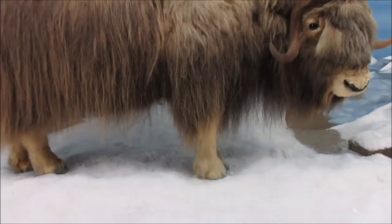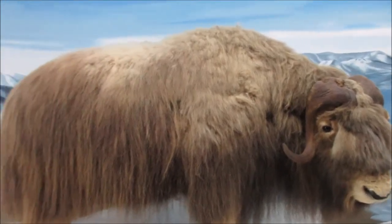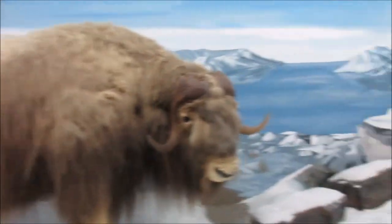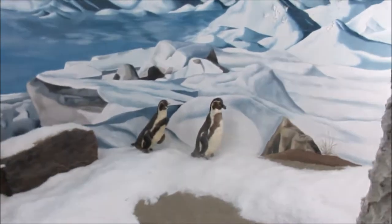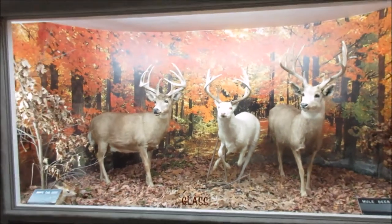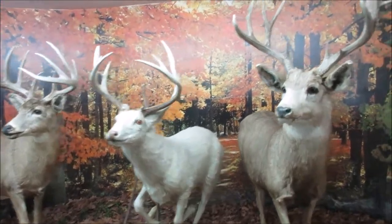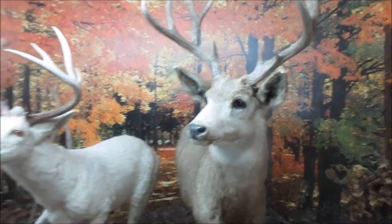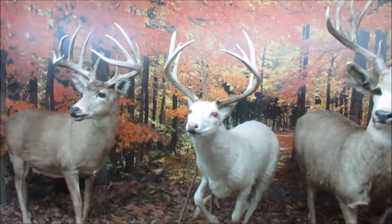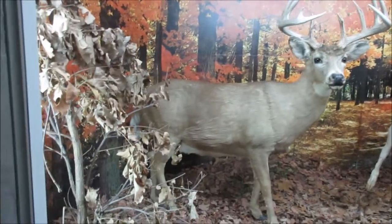This is a Musk Ox. Looks like we got some penguins over here too. Let's see what these things are — that looks like an albino in the middle. These are mule deer. I don't know if it's albino or not, but it's definitely a light one. This is a white-tail deer down there.